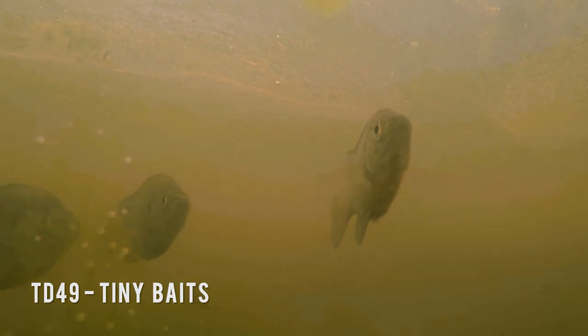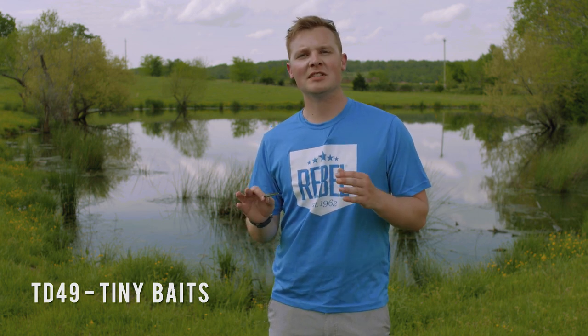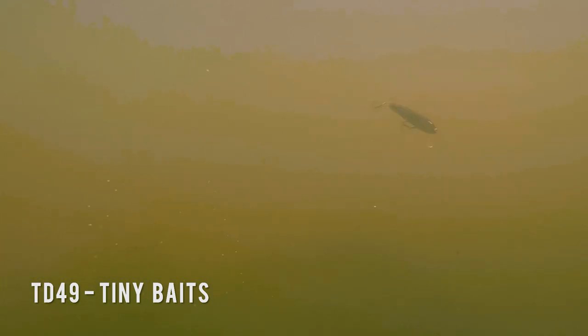The third situation is cold water. When water temperatures drop below 50 degrees, the fish's metabolism drops way down and they begin to look for smaller meals.